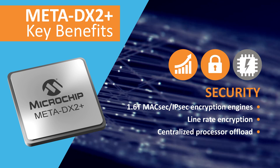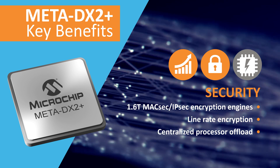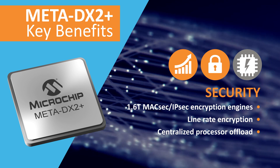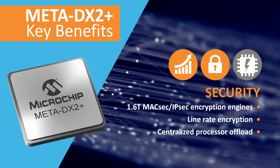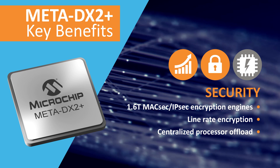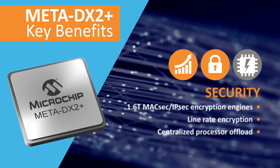Security is a key feature of the Meta DX2+. It offers 1.6 terabit of integrated MaxSec and IPSec encryption engines that operate at line rate. It can offload the encryption task from centralized processors so that you can scale your systems to higher bandwidths.